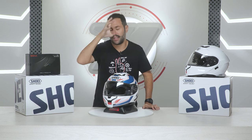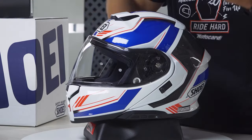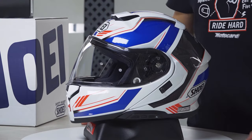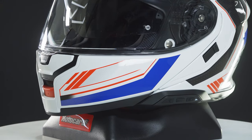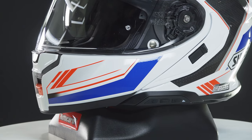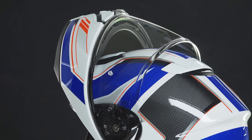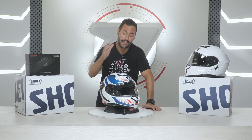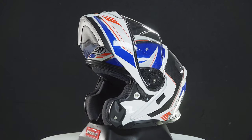Just so you know, we have a video where we explain in more detail how this new homologation works, which basically has more impact points in the tests, an important rotational test, and above all, in modular helmets, more demanding requirements in the chin strap closure system — which we will see in more detail soon. All of this is fulfilled by the Shoei Neotec 3. It's also a modular helmet with the PJ certification that allows you to ride with the chin guard open.